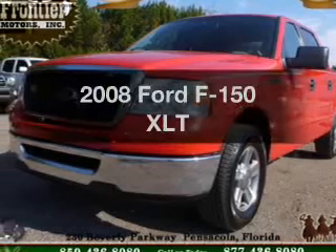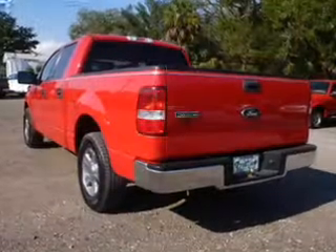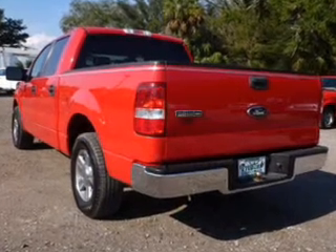Imagine yourself in this 2008 Ford F-150. Travel the roads in style and comfort in this great vehicle.